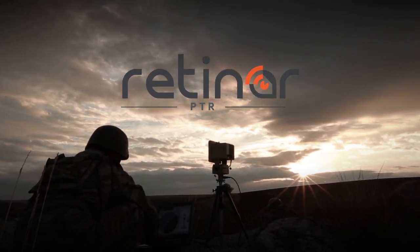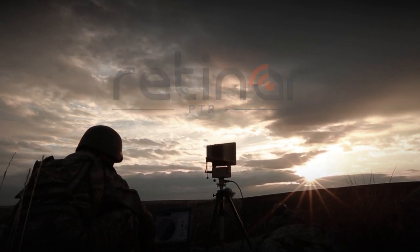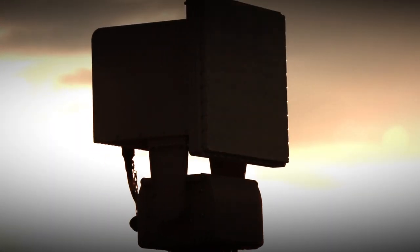Metexan Defense designed and produced a state-of-the-art area surveillance radar system called RETINAR-PTR to establish secure zones in any type of geography.